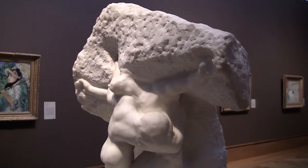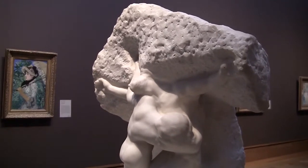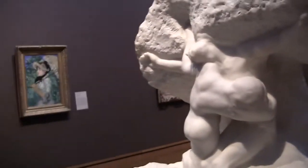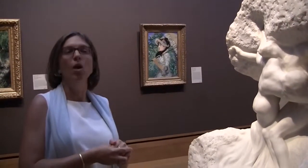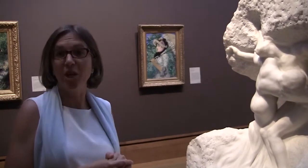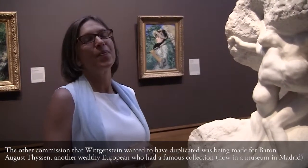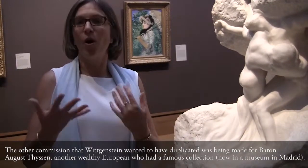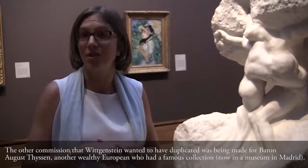He fell in love with that composition, so he asked Rodin to have exactly the same marble. The piece Wittgenstein saw being carved had been commissioned to Rodin by another very rich art lover called Baron Thyssen, who commissioned actually five marble groups. The Thyssen version of this composition is right now in Madrid, in the Thyssen-Bornemisza Museum.